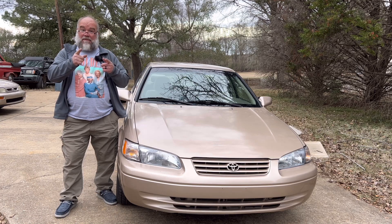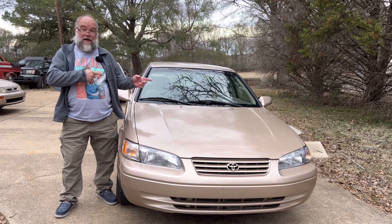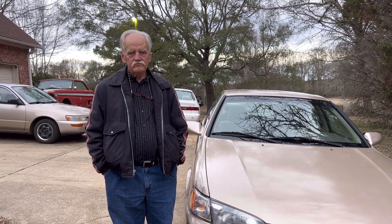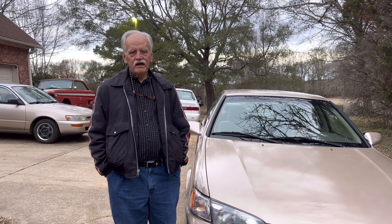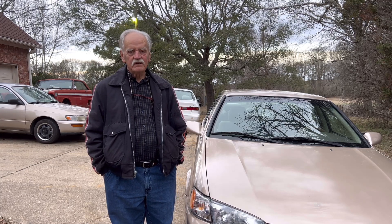Maaco $799 paint job two-year review — how's it doing? Well, let's go take a look. My name is Larry, aka 'Grumps' to my grandkids. I've got a 1998 Toyota Camry that I had painted two years ago at Maaco painting and body in Florida.